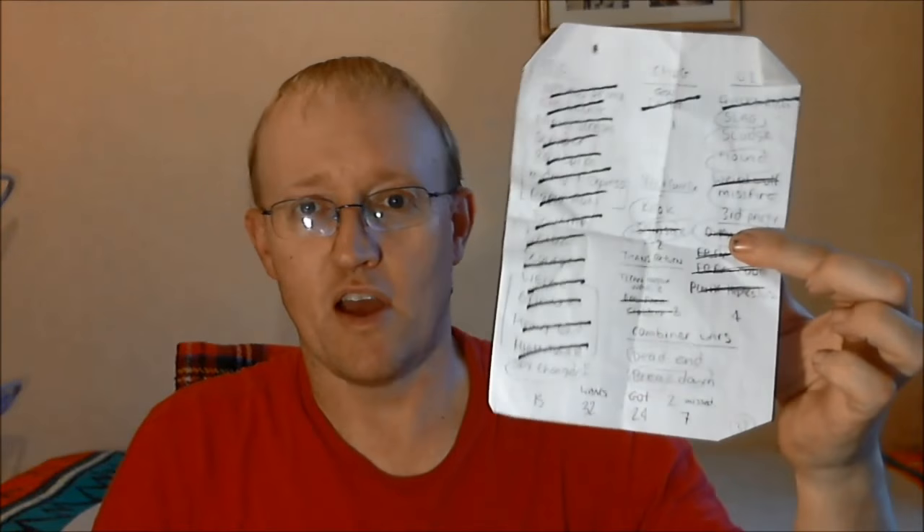I went to TF Nation with a very specific game plan of the bots I wanted to get. I had a list, and as you can see from the black marks on the list, I got a lot of what I set out to get. It's thanks mainly to Dave Knight of Max and Me Love Toys store, who happened to have the majority of the RID bots I was after, so I basically got everything I wanted off him in a job lot.